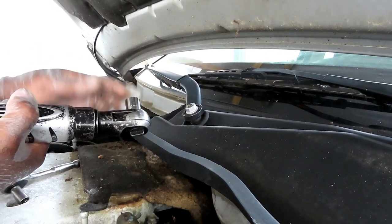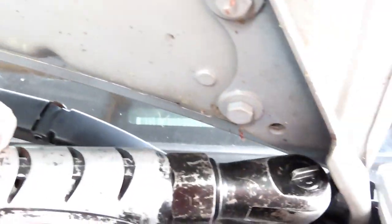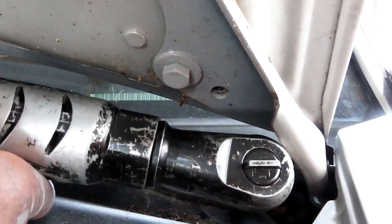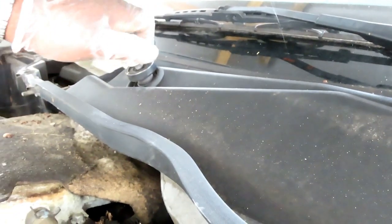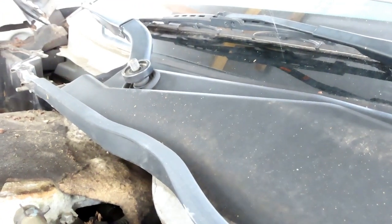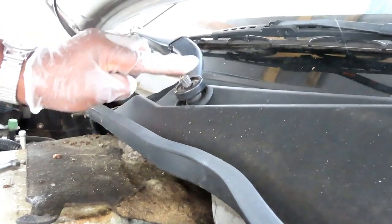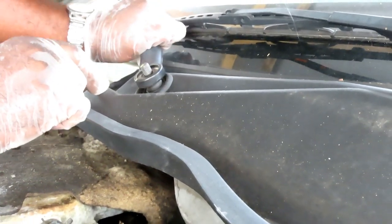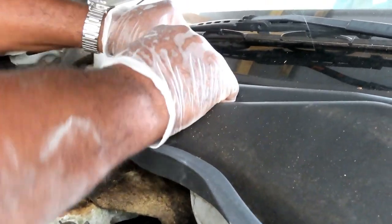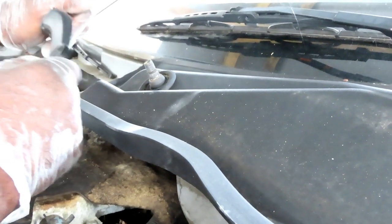Using a 15mm shallow socket, 3/8 drive with my cordless ratchet. This one you're going to use a 15mm wrench, and once you loosen it up they'll come right off. Take notice - on the passenger side, see how short this arm is? If you go to the driver's side, this one is longer. So now we know. Then just wiggle it up and down - pops right off. This is spring loaded, so be careful.